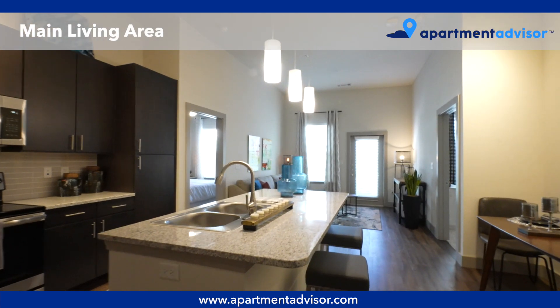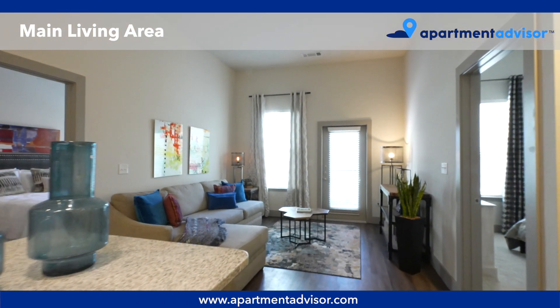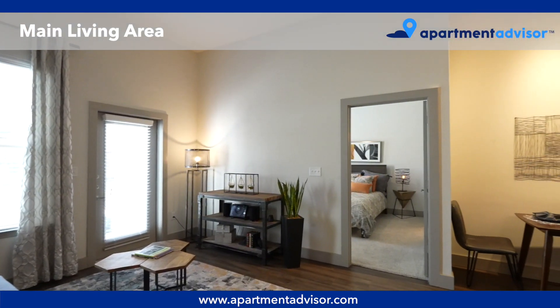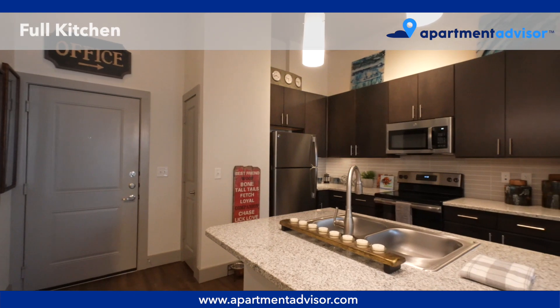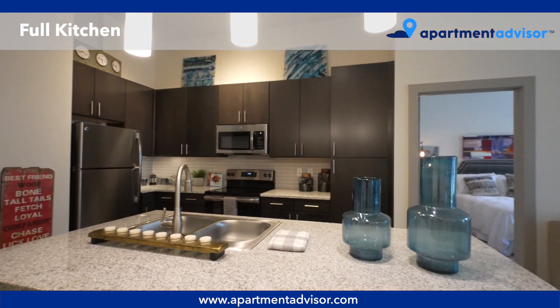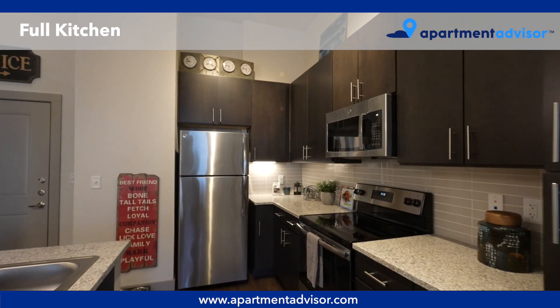Unit 1128 opens into a beautiful kitchen and bright living room. The kitchen has stainless steel appliances, sleek modern cabinets, and a large island with pendant lighting. There's also a dining nook across from the kitchen.